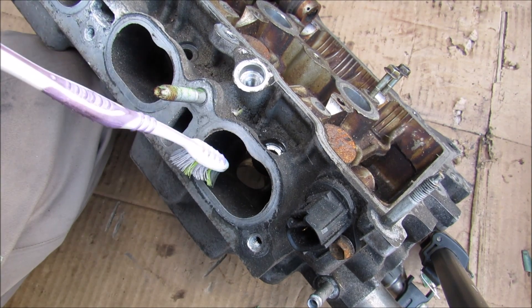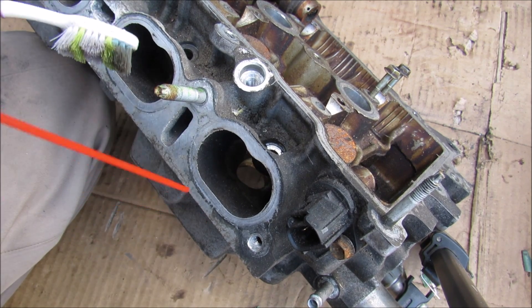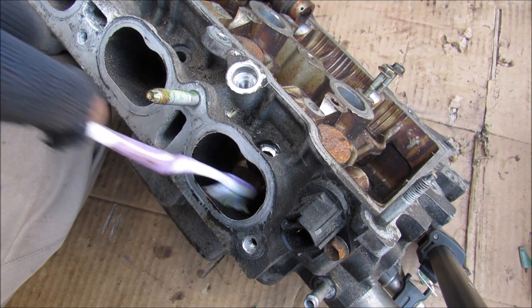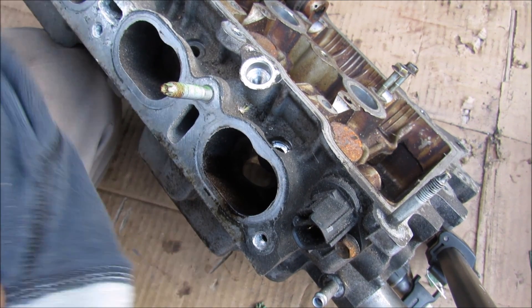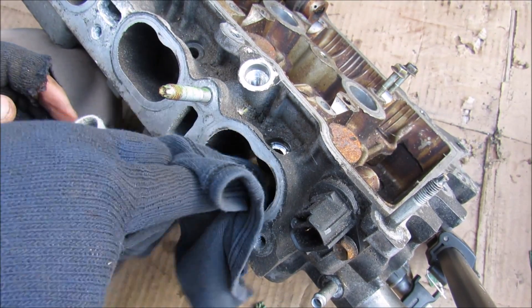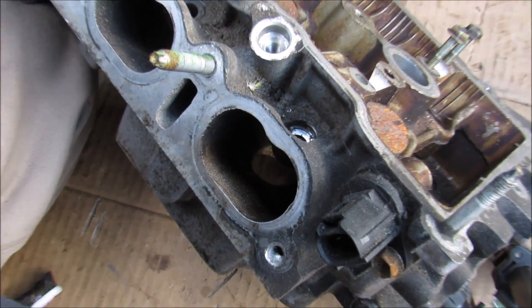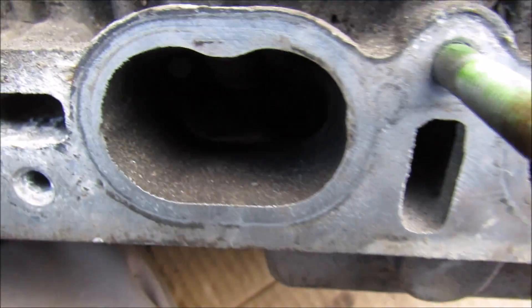To demonstrate how carbon build-up can be an issue, I'm going to attempt to clean some of that carbon from inside. I've got a little bit of carb cleaner here — I'll spray it down and then come in with a toothbrush and scrub it down, to see just how much carbon comes off. Once it's all scrubbed down, I'll wipe it clean. Look at that — it's so much cleaner inside now. You can see that this cylinder is much cleaner compared to the cylinder beside it.